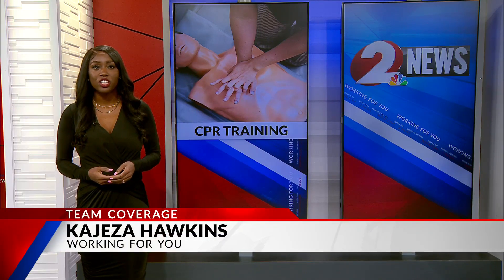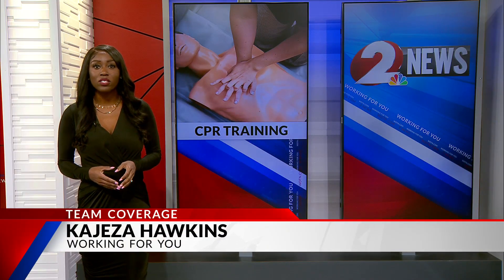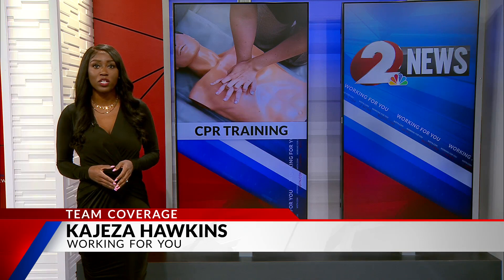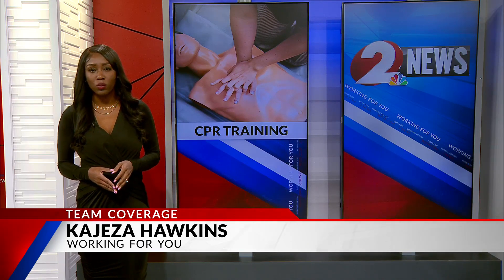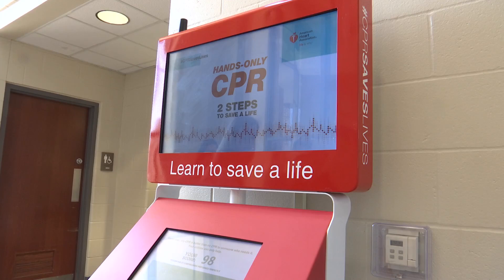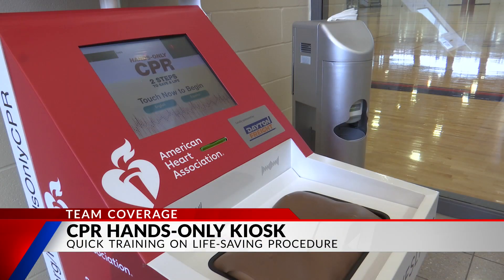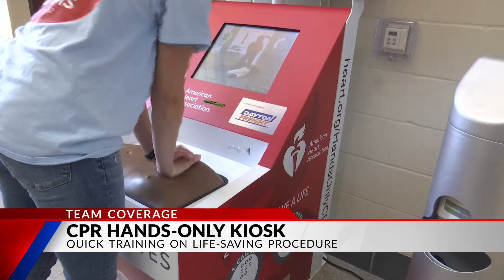According to the American Heart Association, over 350-thousand people suffered cardiac arrest outside of hospitals. This kiosk is a great resource for anyone who wants to quickly learn. The hands-only kiosk is the first of its kind in the country on a university campus — most of them are found in airports and sporting facilities.